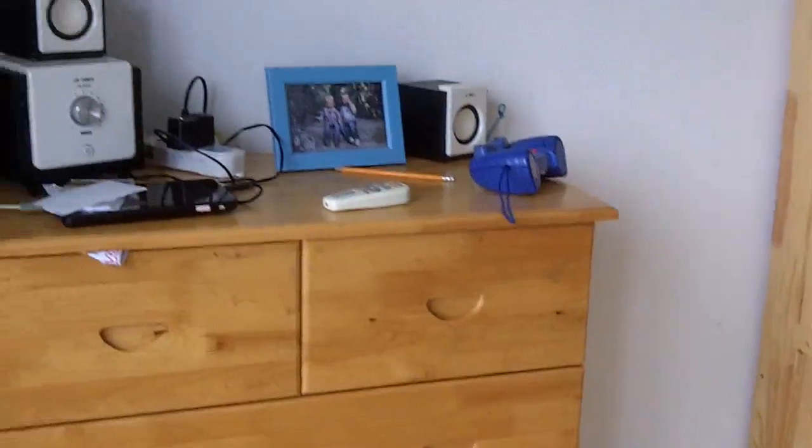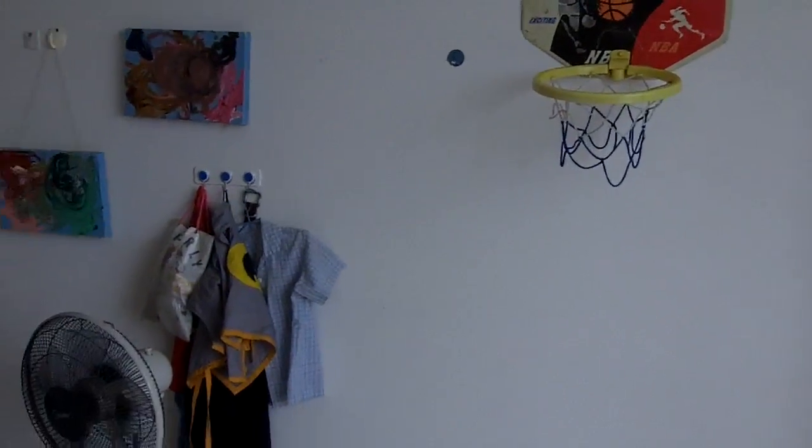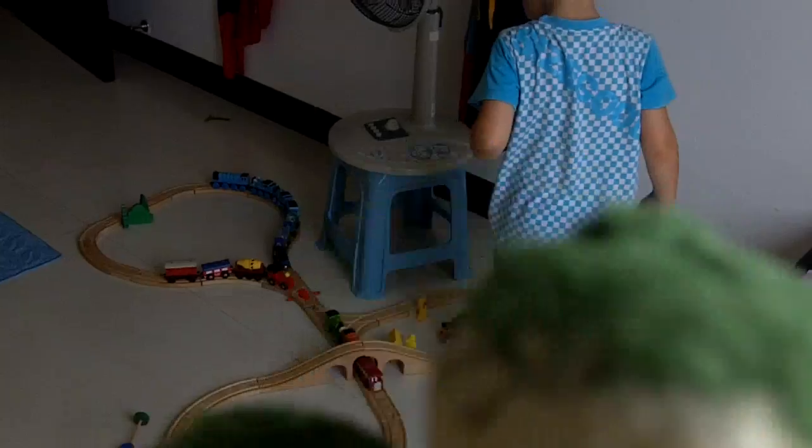Anything else you want to tell us about your room? Nice room. Then we can shoot things. Here comes something at you! Dinosaur wants to say hello. Hello. I look like dinosaur.